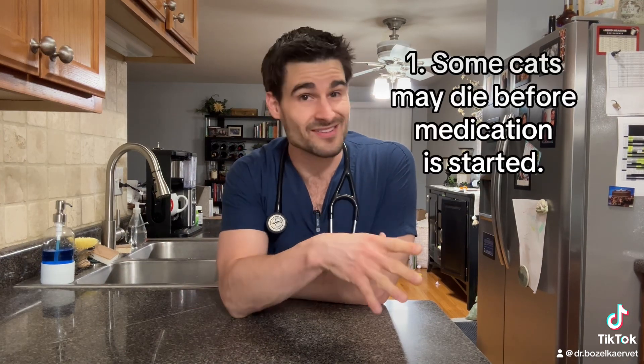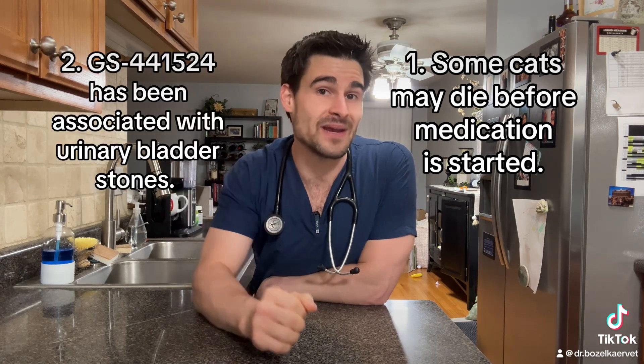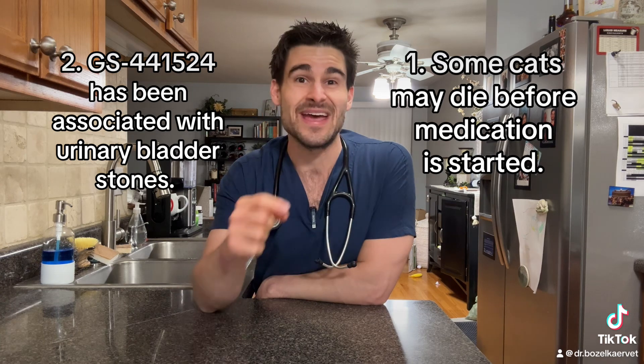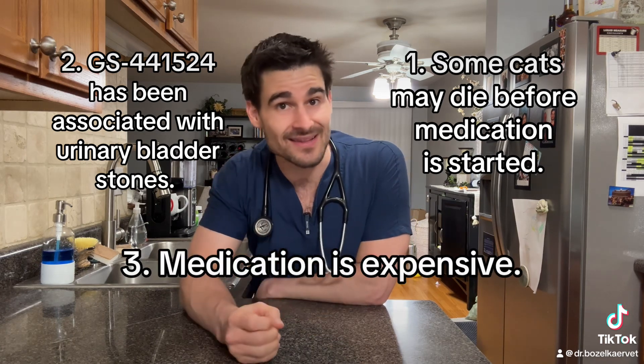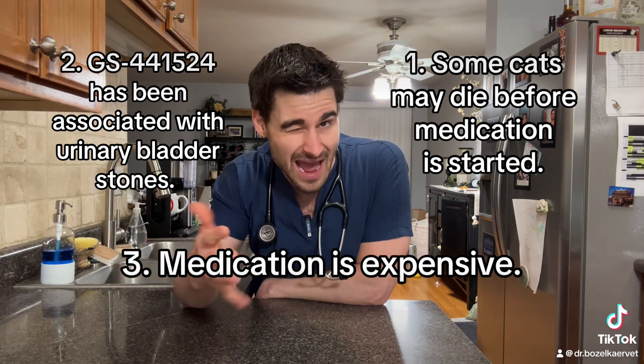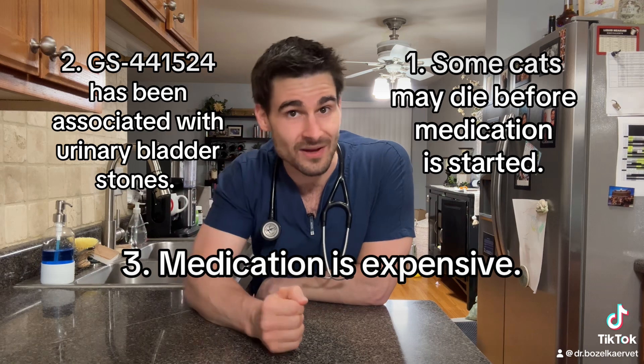There are a few drawbacks to this medication that have always been there, even before it was legal for us to prescribe it. Number one, some cats will die before they ever get a chance to get this medication. Number two, this medication has been associated with cats developing certain urinary bladder stones. And number three, this medication is expensive — it's about $550 to $570 for your average size cat for one month of treatment, and treatment is typically two to three months on average.